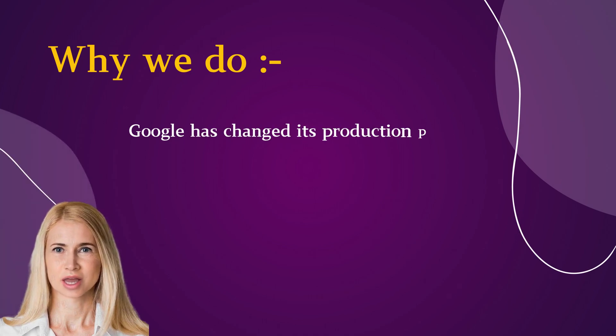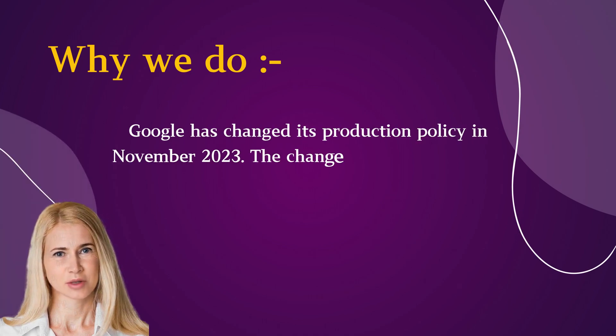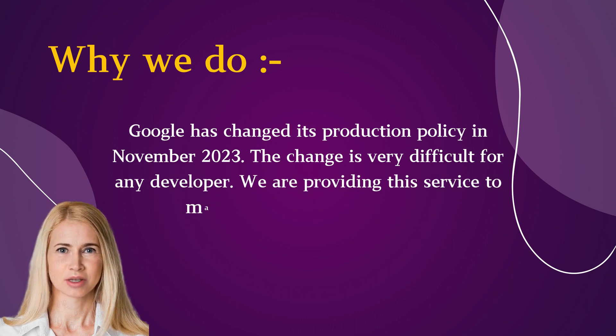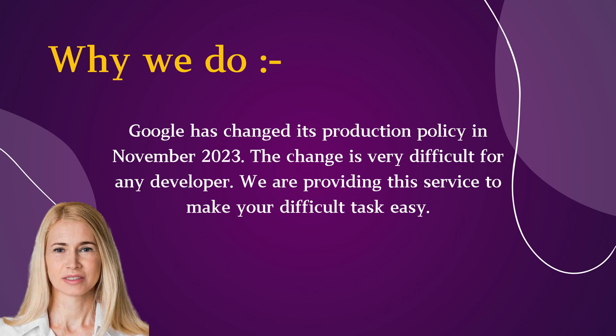Google has changed its production policy in November 2023. The change is very difficult for any developer. We are providing this service to make your difficult task easy.